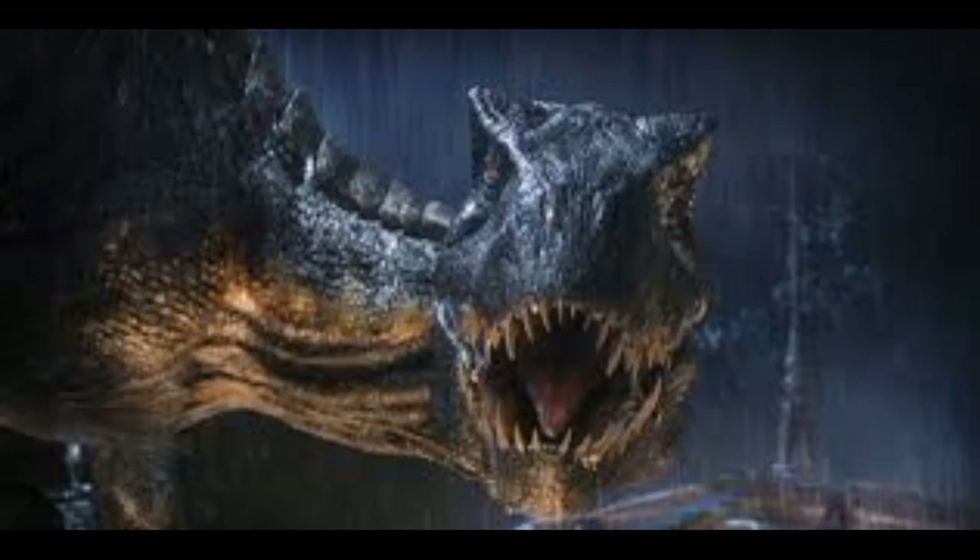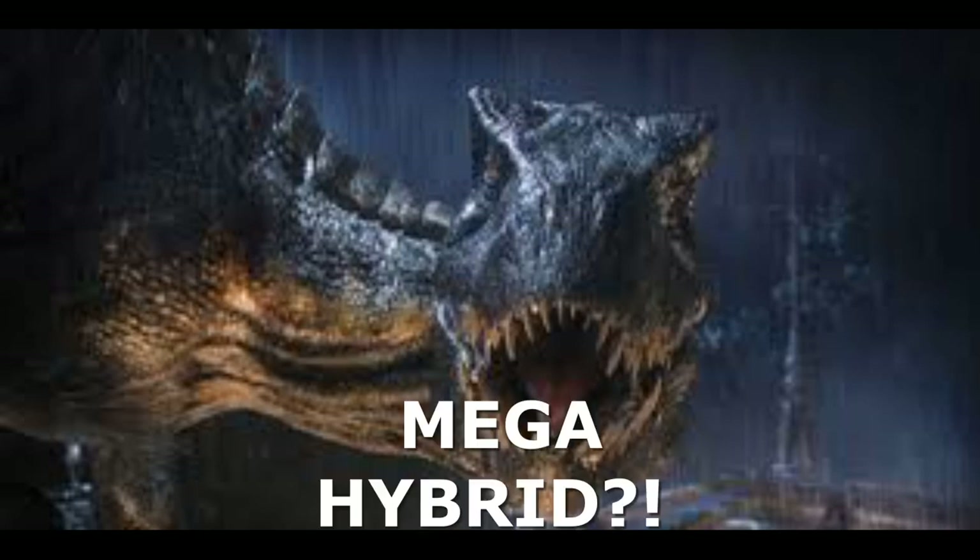What that other thing is, I'm not too sure. But if I had to guess, it would probably be a cross between an Indominus Rex and a medium-sized theropod like Allosaurus, Carnotaurus, or Baryonyx. So wait — if E750 is a super hybrid, would that make the Indoraptor a mega hybrid?